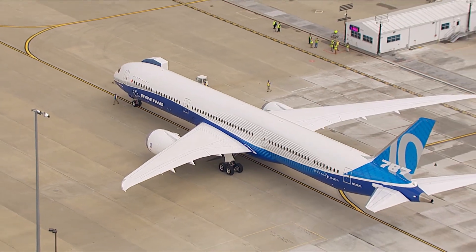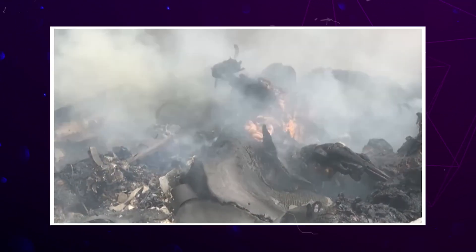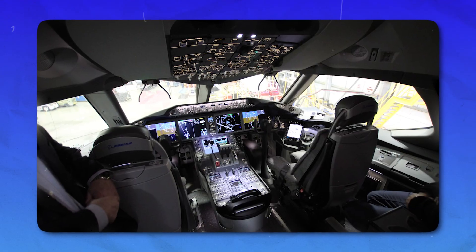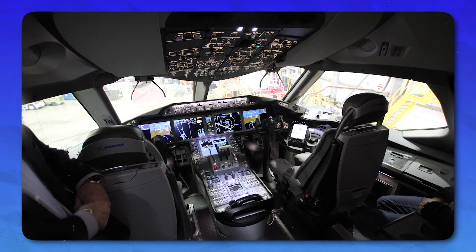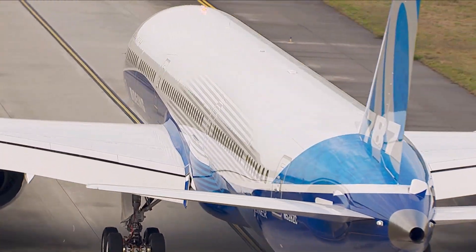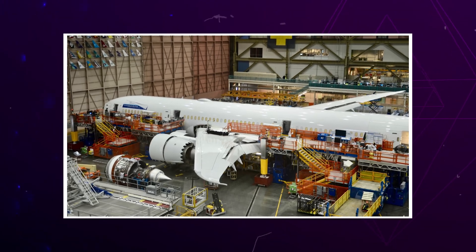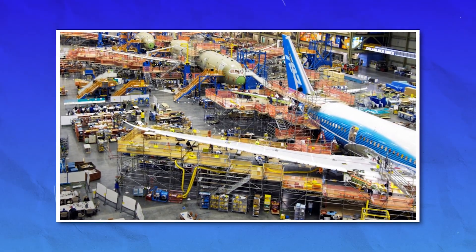And it's not just about labor or downtime. Financially, these repairs and inspections cost money. Even though the parts being replaced might seem small, the cost of sourcing FAA-approved parts, paying licensed technicians, and dealing with grounded aircraft can quickly add up. For an industry that already works on tight profit margins — especially after COVID-19 and recent fuel price increases — this adds another financial burden.